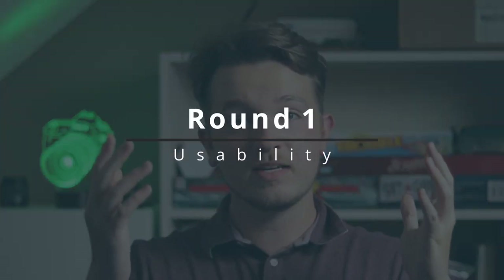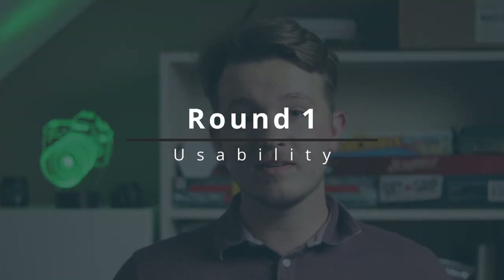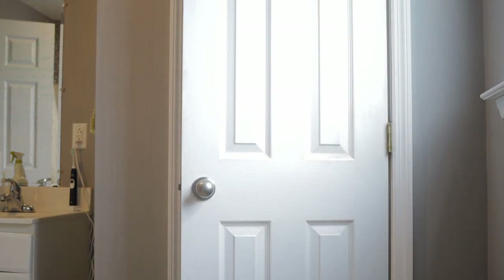Round one is usability, and the bottom line is each of these lenses are going to be used in very different situations. It is possible to use the 24mm in a vlogging scenario, but with the APS-C crop on the Canon M50 it's equivalent to a 38mm, so it'll be a stretch — it'll be pretty tight on your face. But it is possible. If you're in a space where there's not much room or you want a lot more background in the shot, the 24mm is going to be a lot wider than the 50mm.